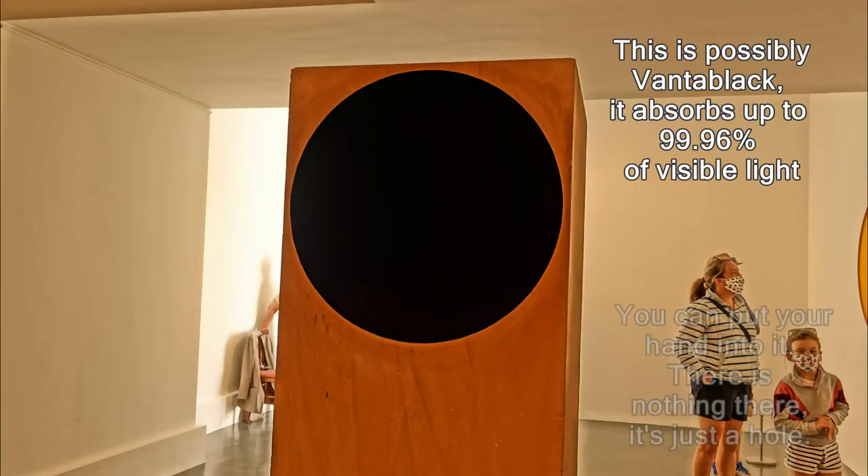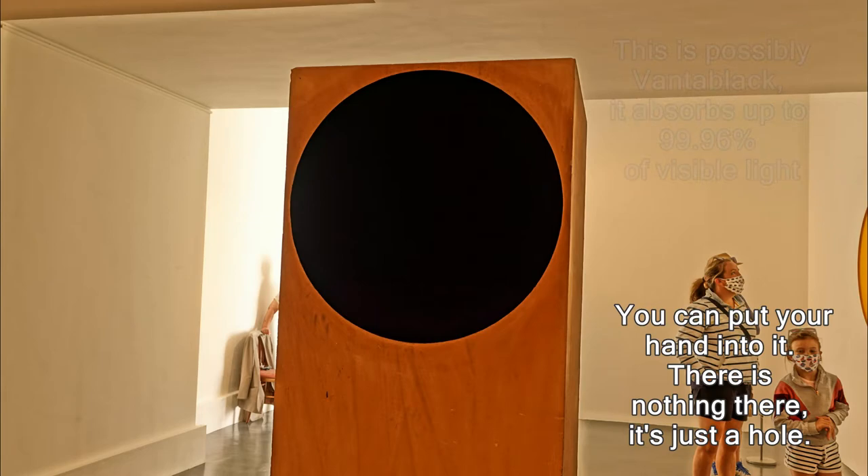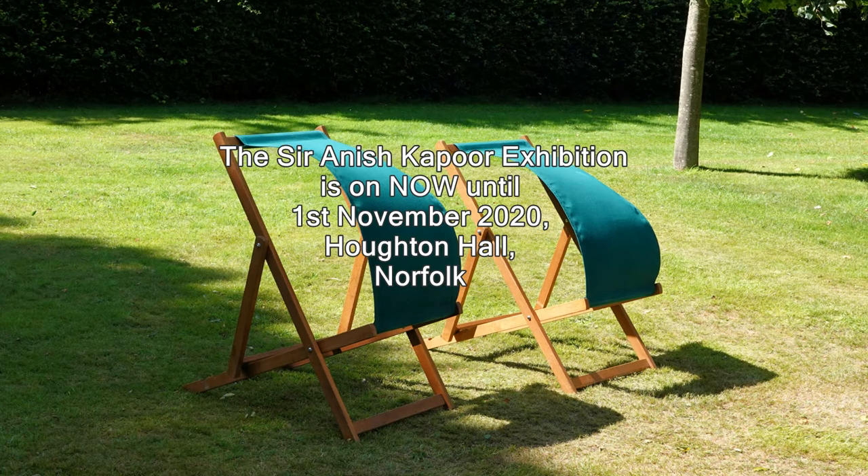This hole is actually a super black material that absorbs light totally, but it is actually a hole — you can put your hand into it. I had to put this up — it's a sign of the times, isn't it. The girls are lovely, and that of course is my art picture, Suffolk Wind.